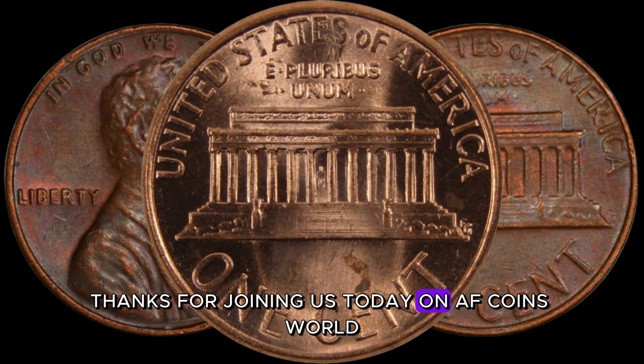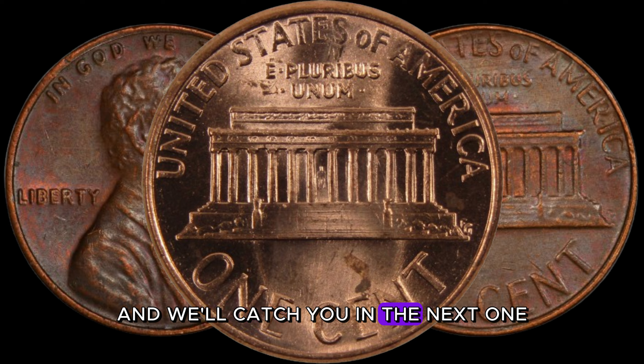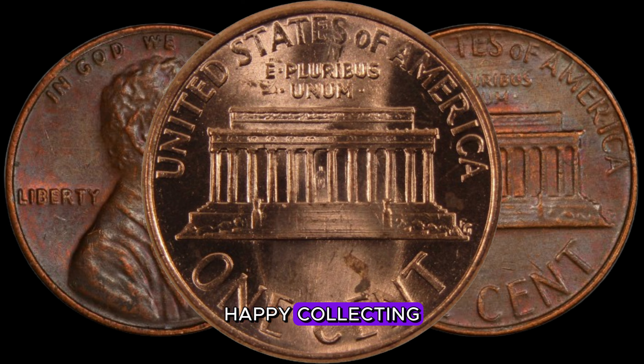Thanks for joining us today on AF Coins World. If you enjoyed this video, give it a thumbs up, and we'll catch you in the next one. Happy collecting!